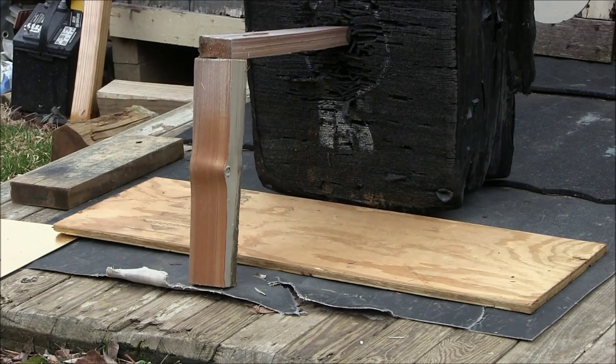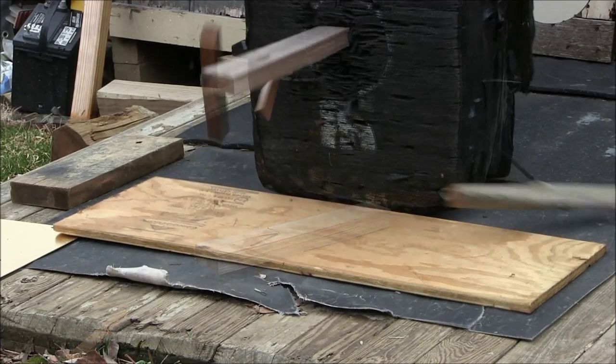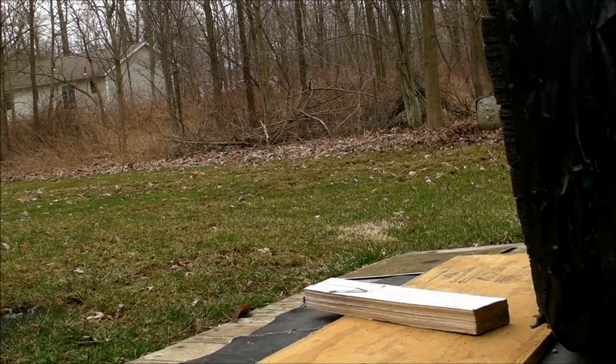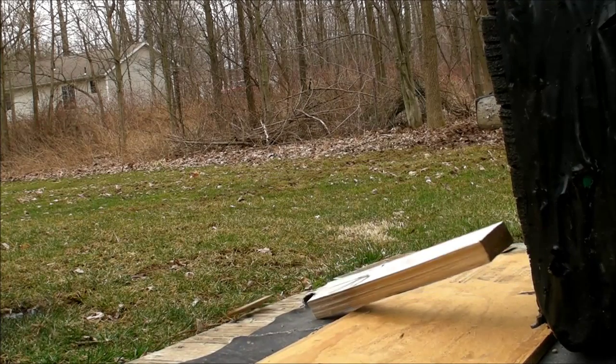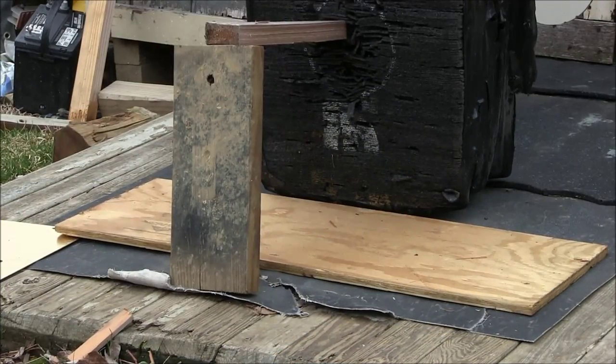Alright, first test — I've got a piece of a cedar fence rail. Alright, next up I've got a 2x6 treated piece of lumber.